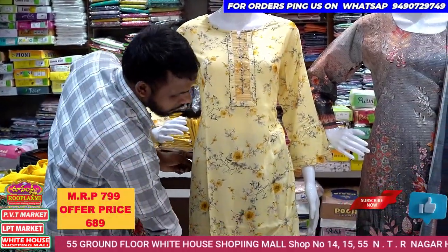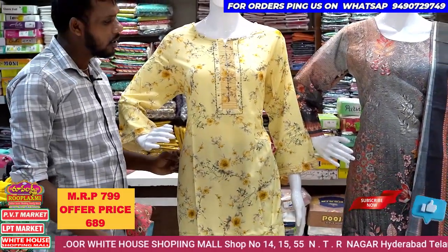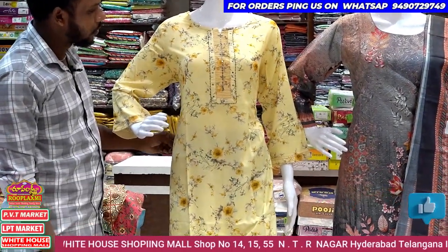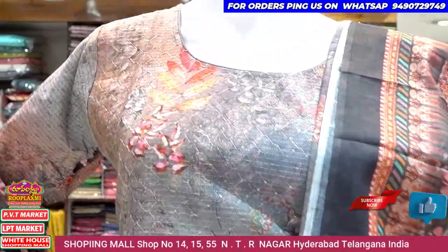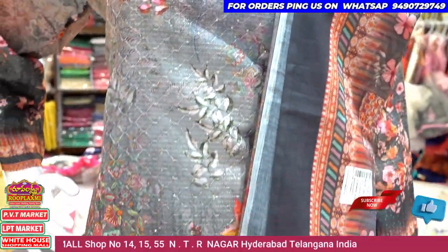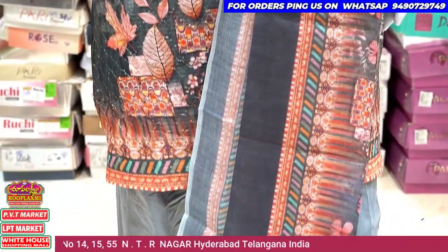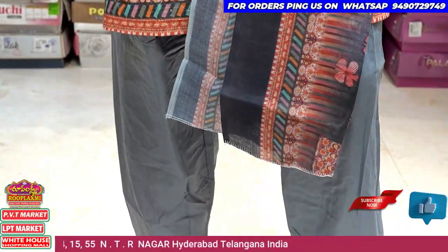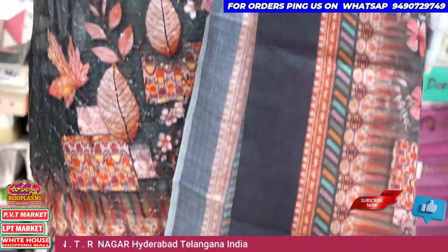You can see a lot of raw materials. The price is ₹799 for ₹689. You can see a lot of flowers here. We have a 3-piece set in this blue fabric color, with 3 purple colors, grey and red color combination.